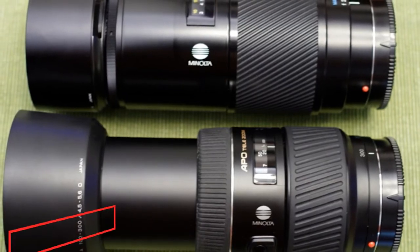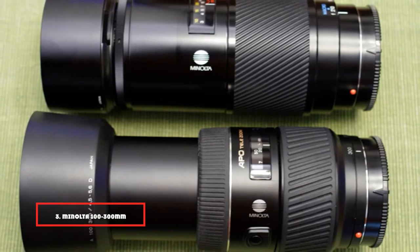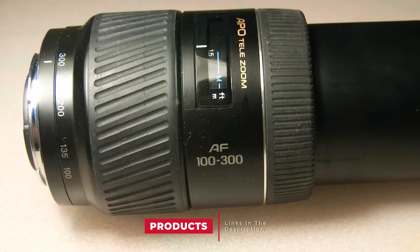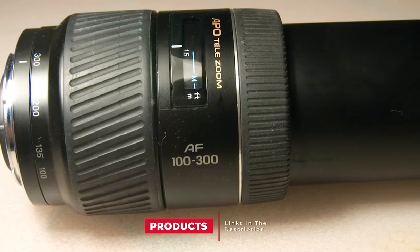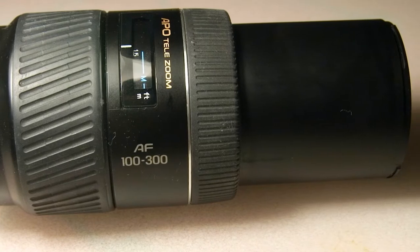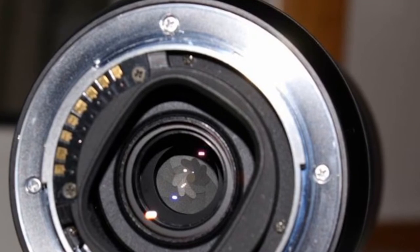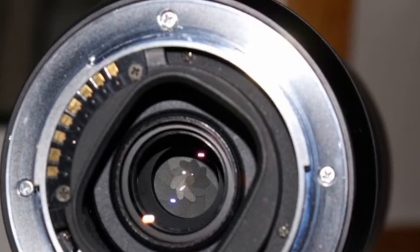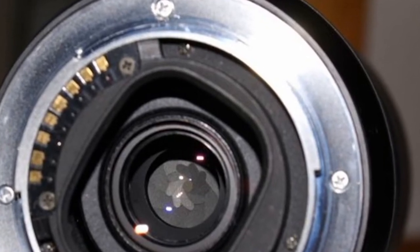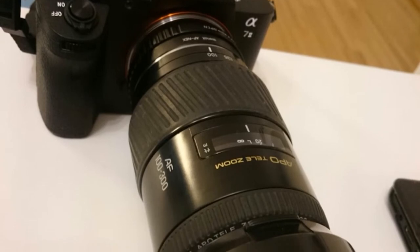The number 3 position is held by the Minolta 100-300mm f/4.5-5.6 APO, a telephoto lens designed for the Maxxum SLR camera system. This lens will not directly mount on any other camera mount apart from the Minolta Maxxum AF SLR system without an adapter. The focal length range starts from 100 all the way to 300mm, making the lens suitable for portraits, a bit of wildlife, as well as birding.